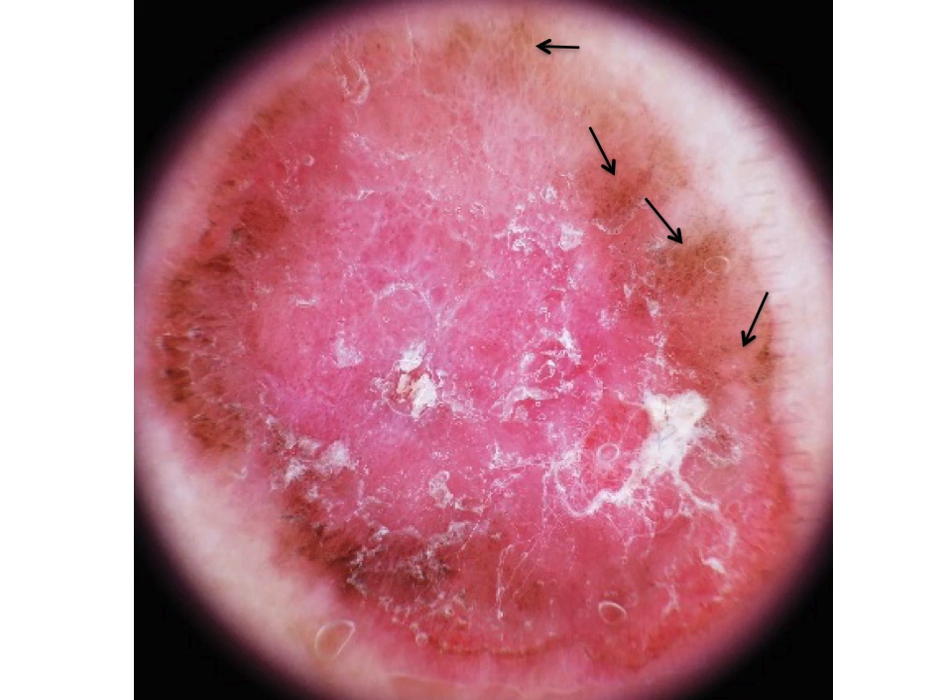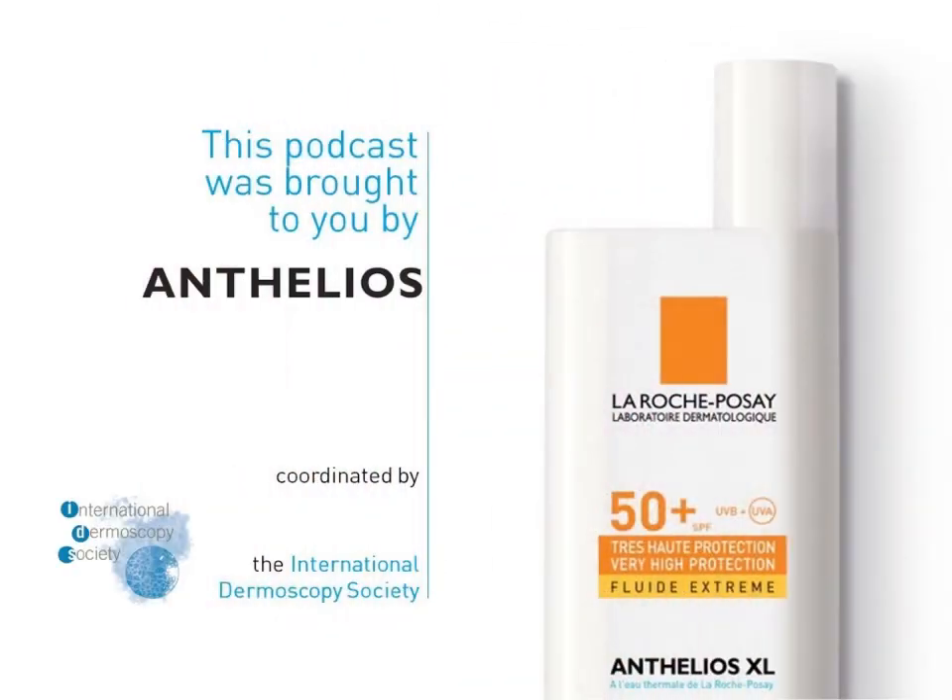Thank you for listening to this podcast. Visit the IDES website if you are interested in similar scientific content.